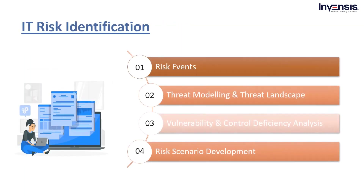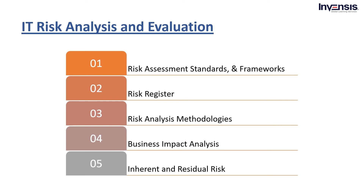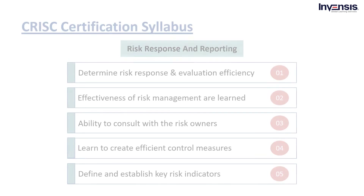Let's start with IT Risk Identification. The topics covered are: Risk Events, e.g. Contributing Conditions and Loss Results; Threat Modeling and Threat Landscape; Vulnerability and Control Deficiency Analysis, e.g. Root Cause Analysis; and Risk Scenario Development. For IT Risk Analysis and Evaluation, you will master: Risk Assessment Concepts, Standards, and Frameworks; Risk Register; Risk Analysis Methodologies; Business Impact Analysis; and Inherent and Residual Risk.